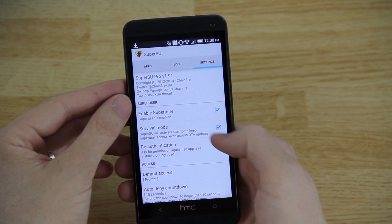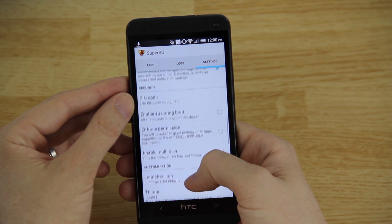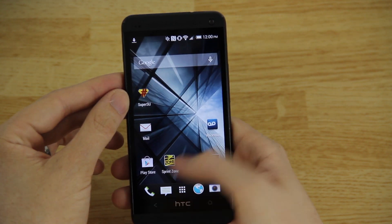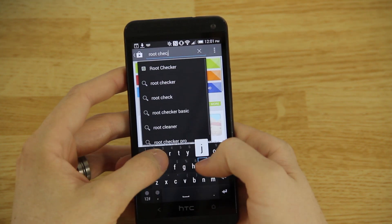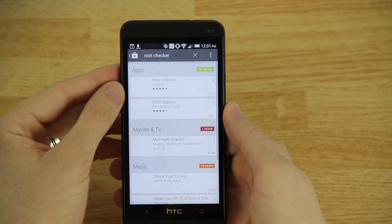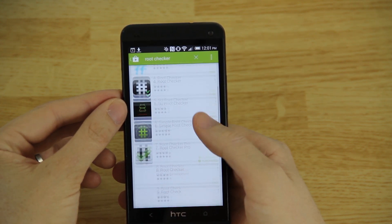Now if I open up SuperSU, I can go in here and see options like enabling survival mode — which I'm not going to do — and re-authentication. I'll also download a simple app called Root Checker. There's a free version and a pro version; I paid for the pro.